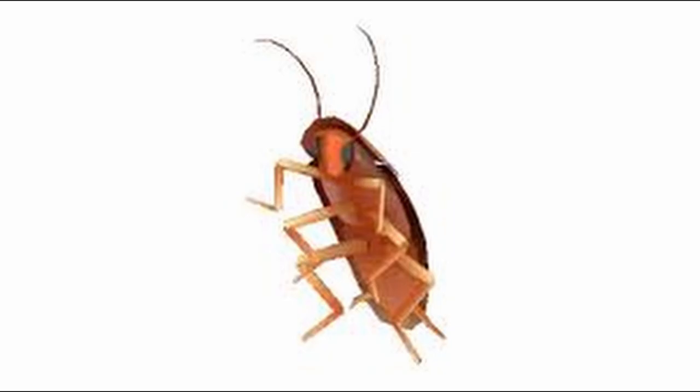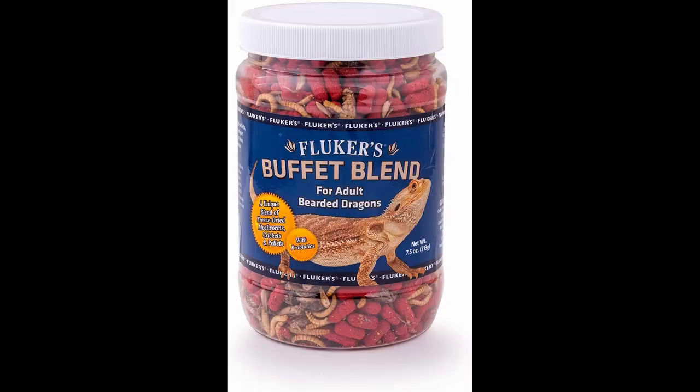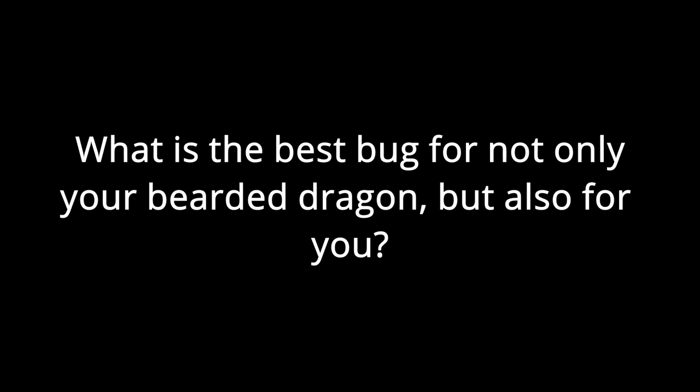Bearded dragons require a fresh salad and live bugs to function — not pellets or dead bugs. If you cannot handle live, squirmy bugs, a bearded dragon is not for you. But if you can handle live bugs — congratulations! Let's figure out what bugs are best for you and your bearded dragon.